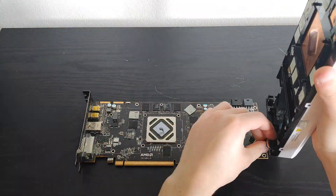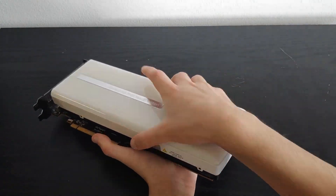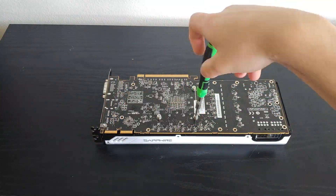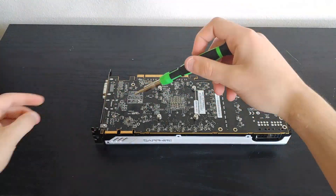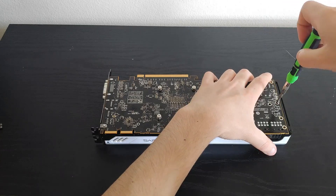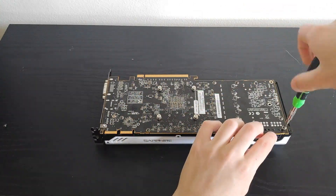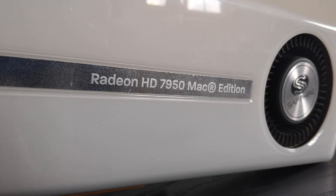That brings us to driver support on the HD 7950. Unfortunately, AMD pulled the driver support plug on a lot of older GCN cards last year, which has negatively impacted performance in a lot of new games. However, thanks to the modded Nimes drivers, new games are actually able to be played on these 10-year-old cards. For today's testing though, I decided not to use them as my test suite doesn't contain any games that would take advantage of them yet.